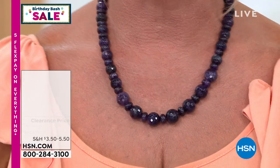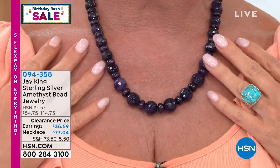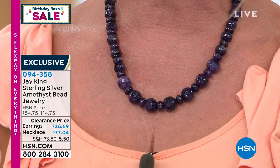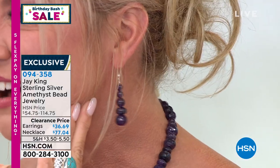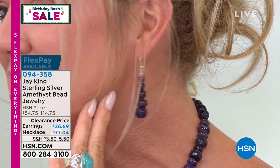We are looking at hundreds and hundreds of carats of natural amethyst — genuine amethyst. This necklace, which Jay created, was originally $114, but it's on sale for the first time at $77.04. We also have darling peridot drop earrings on sale for the first time at $36.66. Full presentation is coming up in about 15 minutes — under $80 for premium, beautifully faceted, gorgeous amethyst.